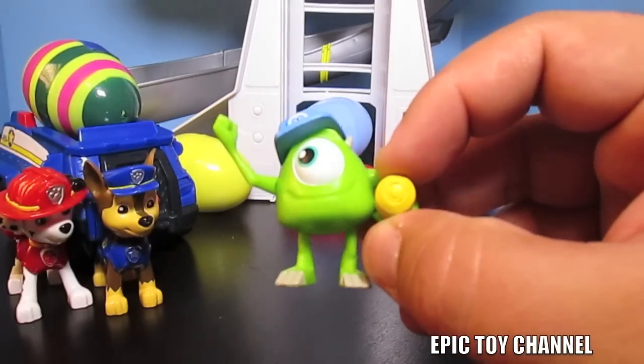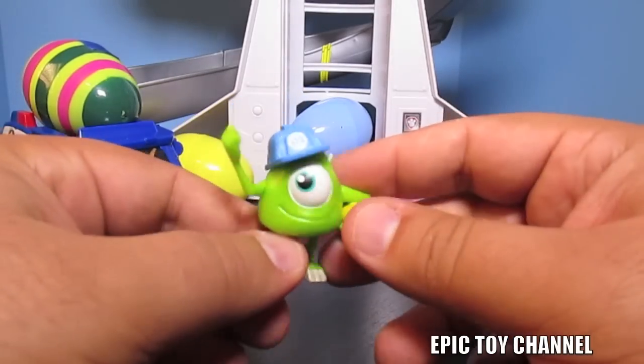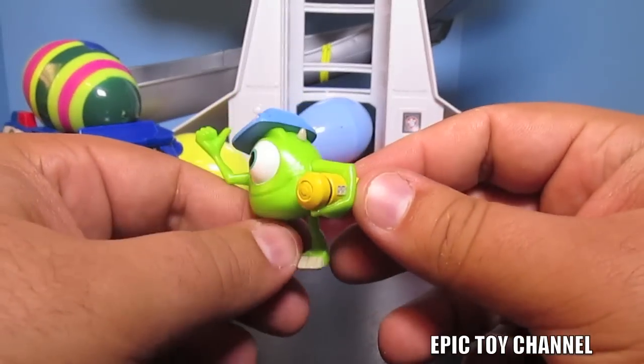Speaking of - look! It's Mike Wazowski, and he's got a scream tank here. That's pretty neat. We'll put him over by Boo.